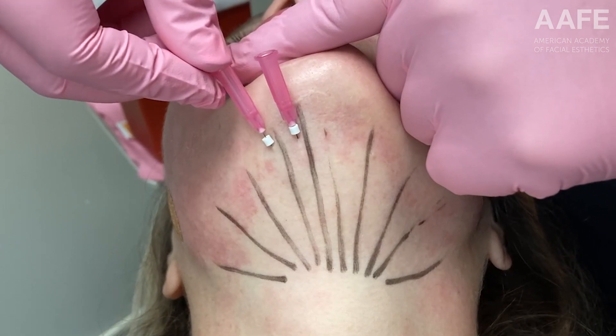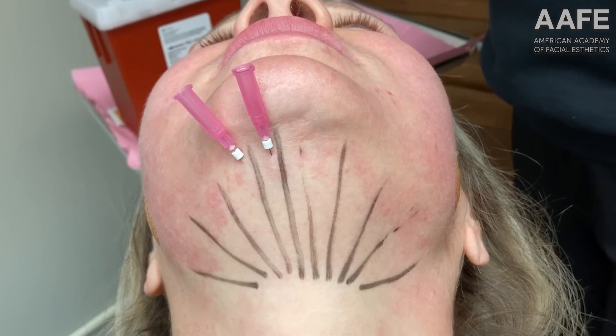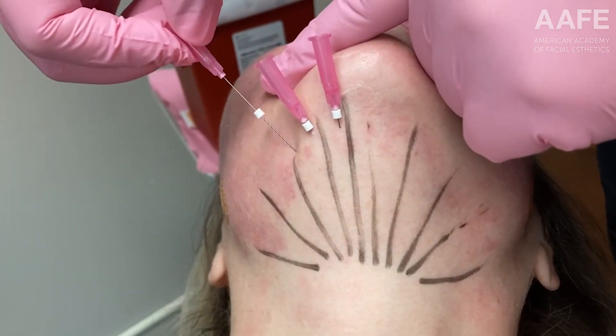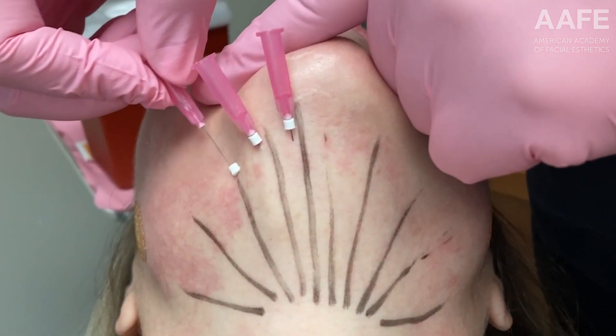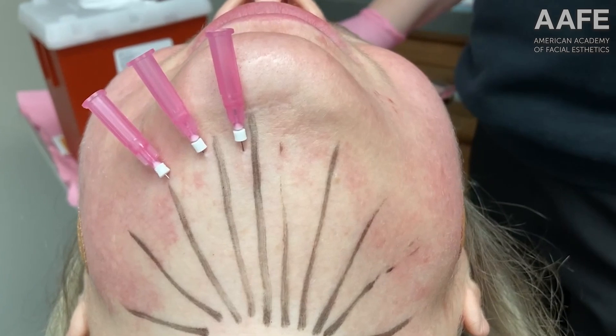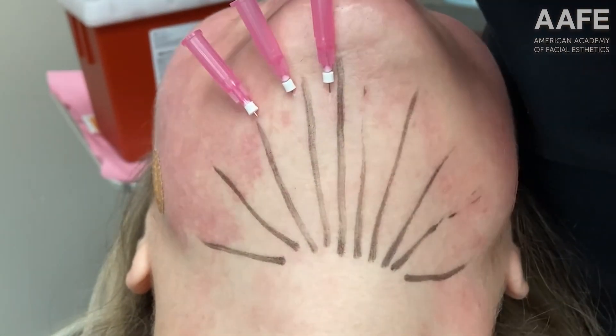It is going to do two things. We are going to get great collagen building — biostimulation of collagen production — because as the smooth PDO thread breaks down over time, that will produce collagen and elastin in the skin, and lift, tighten, and smooth this area underneath the chin.